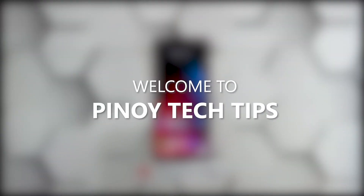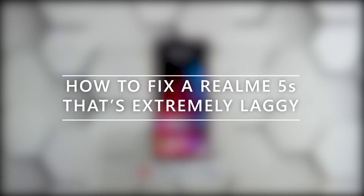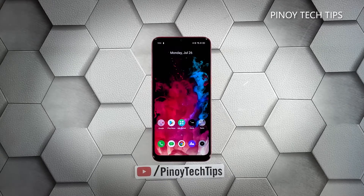Hey guys, welcome to our channel. In this video we will show you the procedures you can do to fix your Realme 5S that became extremely laggy. Performance issues may occur every now and then, but just like any other issues of its kind, it's often fixable. You just have to do some procedures to be able to make your device work perfectly again, and that's what we're going to do here.